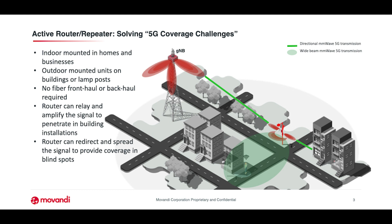For that, we have also developed our own customized components, including our own chipsets, RF chipsets, beamformers, algorithms, as well as antennas.